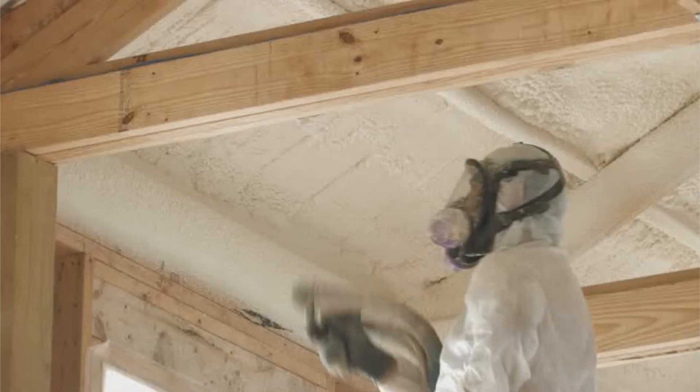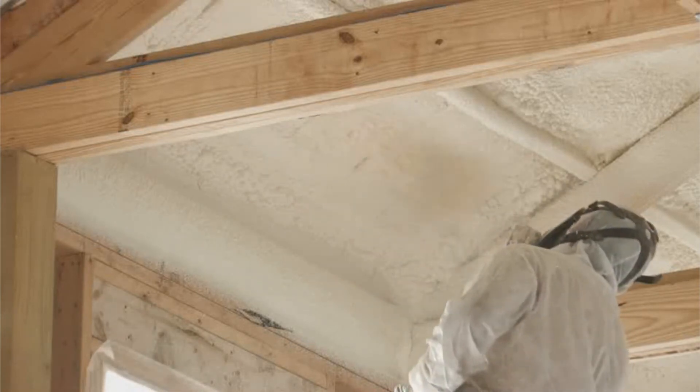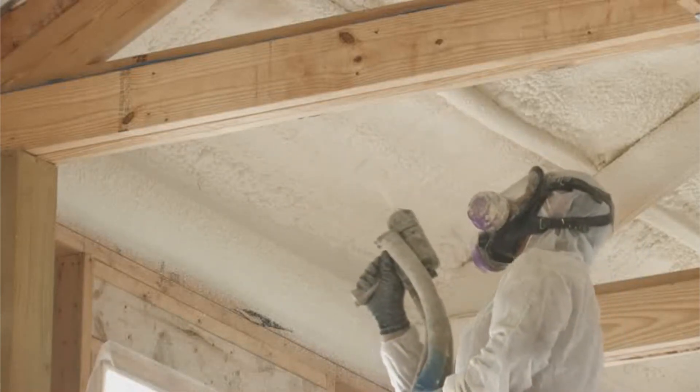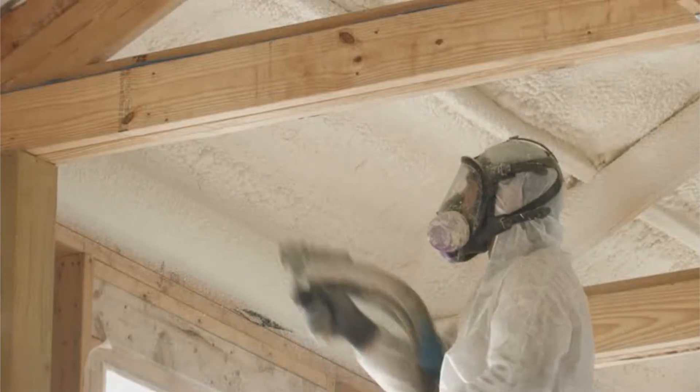The next common type of home insulation is spray foam. Many homeowners are attracted to this because they have seen it on many of the home improvement shows on cable TV, but there are a lot of downsides. If a fire breaks out, foam insulation will cause a lot of smoke to develop. Foam is also made out of a petroleum product — and that's not something I want to put in my home.